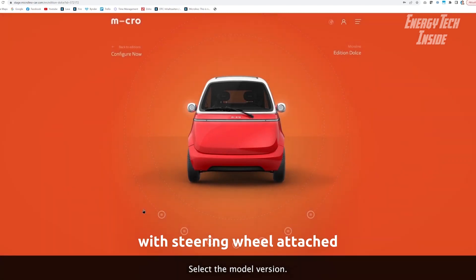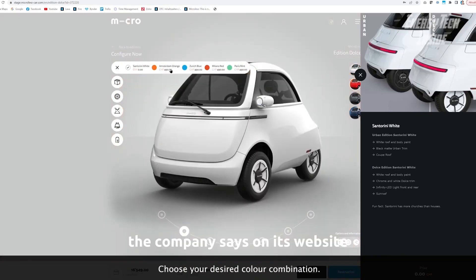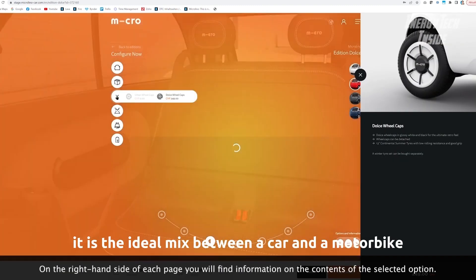The Microlino is faithful to the original, right down to the front-mounted door with steering wheel attached. This is not a car, the company says on its website — it is the ideal mix between a car and a motorbike.